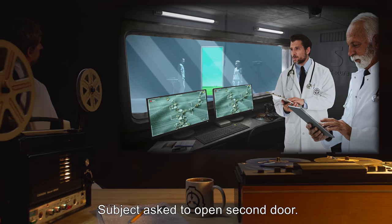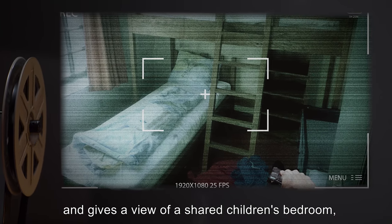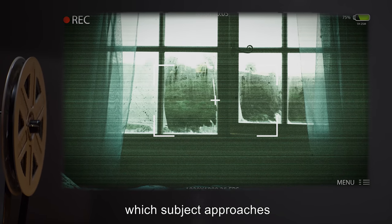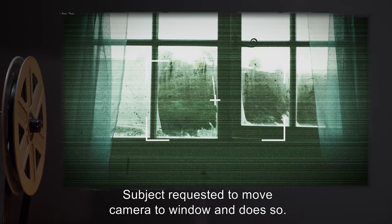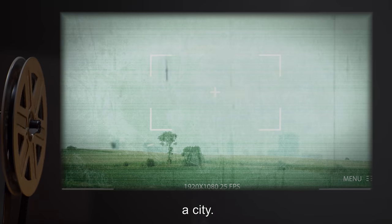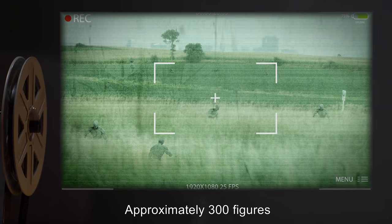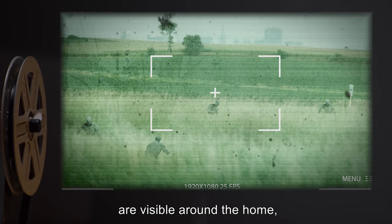Subject asks to open the second door. It opens to a view of a shared children's bedroom, obviously for a boy and a girl given the types of toys and clothes scattered on the floor. There is also a window, which subject approaches and wipes with a curtain to clear dust. Subject is requested to move camera to window, and does so. The farmland is visible, and approximately 40 kilometers from it, at best guess, a city. As the camera starts to draw back, it pans down and films the area around the house. Approximately 300 figures, similar to those from the footage captured during the blue test, are visible around the home — all staring up.